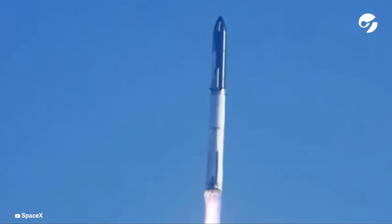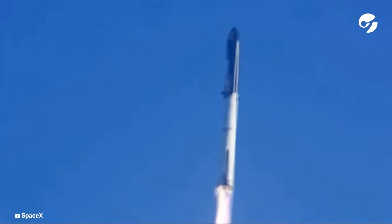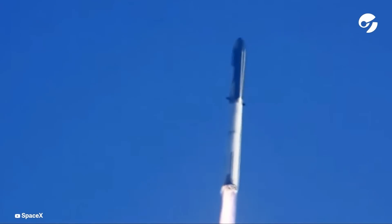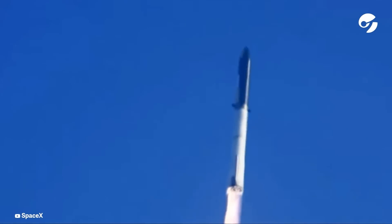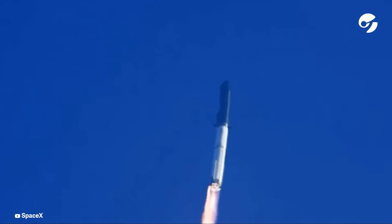Booster chamber pressure is nominal. Two minutes, 43 seconds under the test flight of the inaugural Starship vehicle. Tower cleared, land a pickover. Propulsion reports first stage engines nominal.